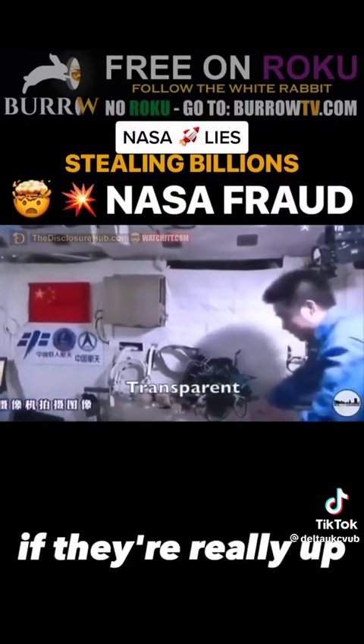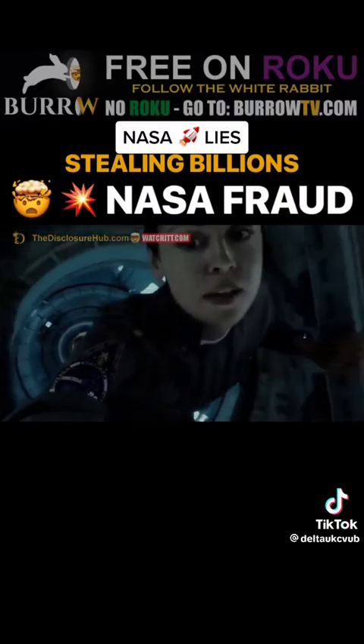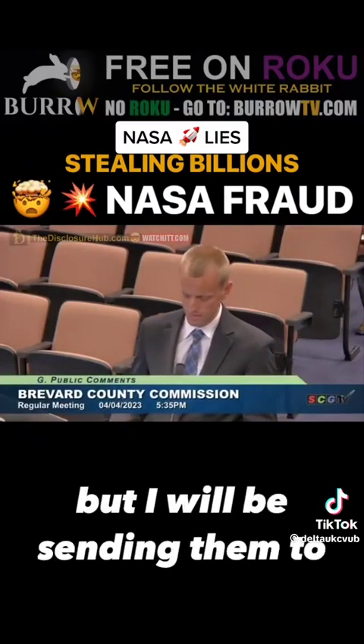This begs the obvious question: if they're really up there, why are they using Hollywood techniques to fake the footage? Unfortunately, I can't show you these clips in here today, but I will be sending them to you.